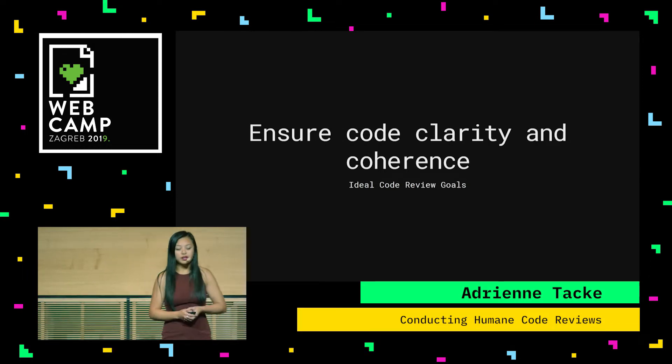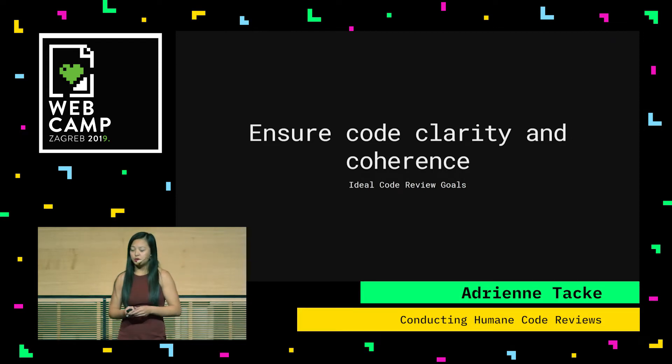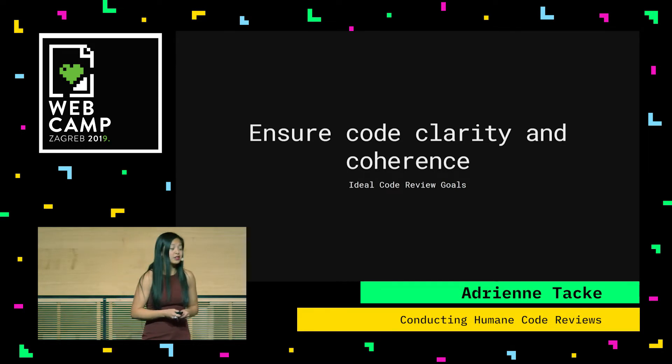Second goal: ensure code clarity and coherence. These are things like, is it too complex? Can I understand the code? If it's taking me too long to understand it reading it in the code review, there's a chance that there are bugs hiding in that complexity, and there's a greater chance that it's going to be harder to refactor later on.